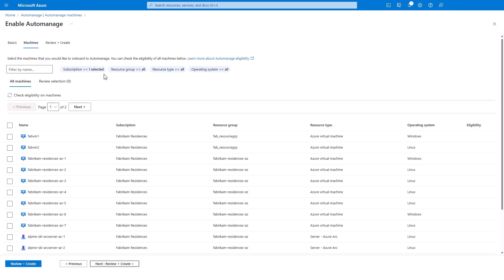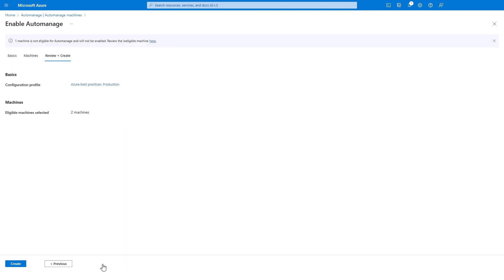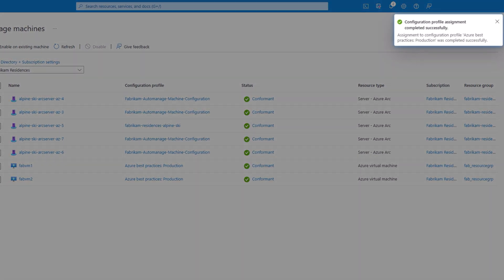In the machine view, if I have a lot of machines I can filter by name. In my case I'll pick these three on the first page, hit review and create, then confirm — and that's it. Could you also automate the enablement of AutoManage if you're using things like Azure Policy or deploying new resources with Resource Manager templates?